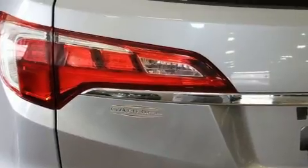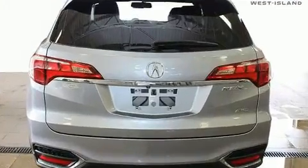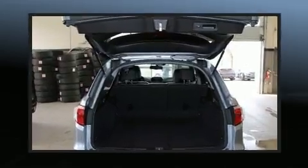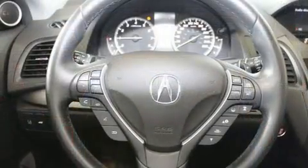Acura prioritized practicality, efficiency, and style by including power front seats, a trip computer, fully automatic headlights, and seat memory. For drivers who enjoy the natural environment, a power moonroof allows an infusion of fresh air.